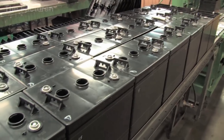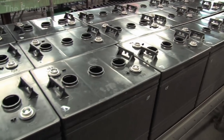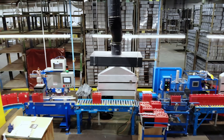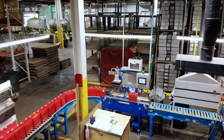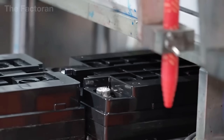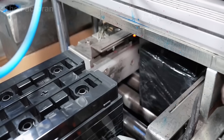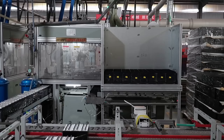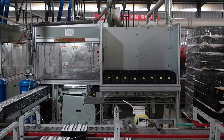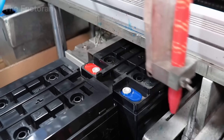Although the charging process is complete, the battery is not yet ready to leave the factory. Each unit is transferred to the marking and inspection station, where automated pumps coat the terminals with a protective layer of specialized resin — red for the positive terminal, blue or green for the negative. This simple but vital step ensures instant recognition, guaranteeing that installation will be both safe and precise.